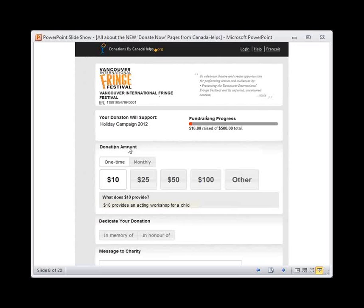In this page that Vancouver Fringe Festival made, they designated a fund. Your donation will support a specific fund — you can always create funds in your MyCharity account at any time. You can create a new Donate Now page for every fund that you want, or create a regular Donate Now page where the donor can choose which fund to support. Here's the fundraising progress bar, which shows how donations are going through this particular campaign, and you can decide to turn this functionality on or off.